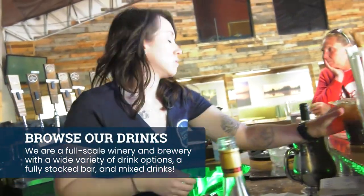Our name is Arcadia Moon Winery Vineyards, but we're so much more than the winery. We've got a large selection of beer and we've also got a full bar with mixed drinks as well.